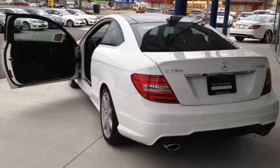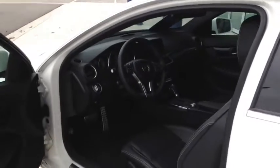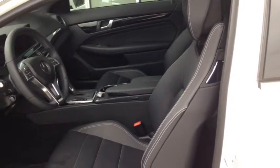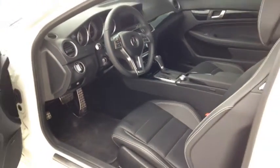This vehicle comes with a clean carproof report with no accidents. It's nicely equipped and comes with the premium package. It includes black leather interior with front bucket seats and also includes an 8-way power driver seat.